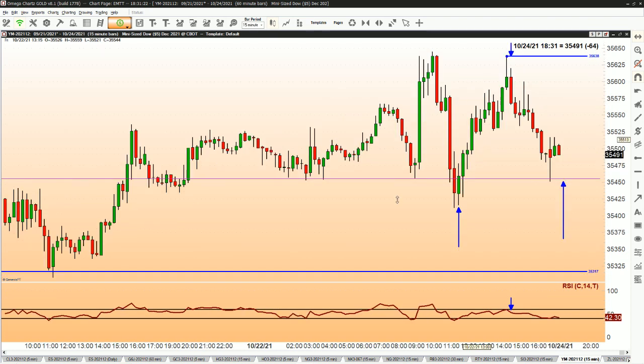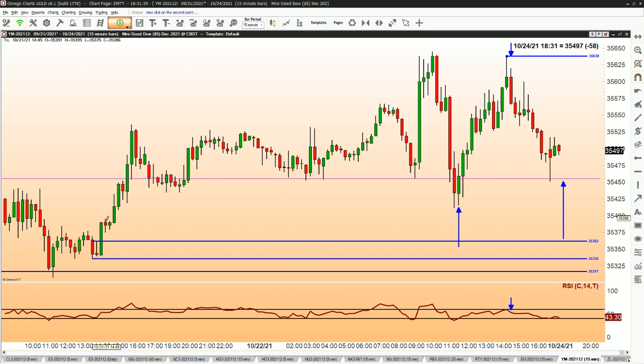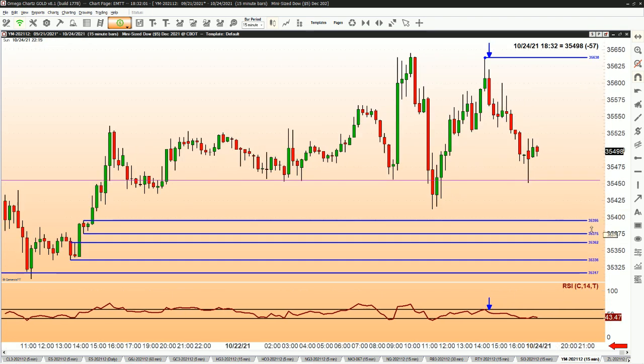Looking back at the 15-minute chart — even if we do break down, I don't think I want to start shorting by any means. The reason why is you've got a lot of demand here, and even a zone above that. Notice the big difference here: rally, base, rally. On this little rally, we took out prior highs — we paused and rallied again for new highs. So this is actually the most powerful demand zone that I'm seeing right now on this 15-minute timeframe — a very good buying opportunity. The problem is we'd have to make the high first and then a fresh low to test this. That's where I like to buy: 35,395 to 35,375, if there's an opportunity there. If not, there are probably opportunities on other markets that are a little bit cleaner.